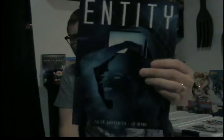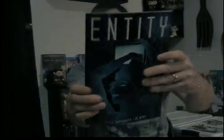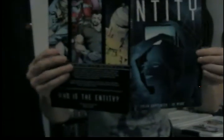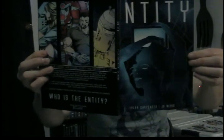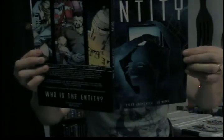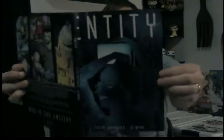Next up is a comic called Entity — this is actually a trade, a whole volume, and it's a big one with a beautiful cover. This one came with some trading cards — two main characters on them — and a business card with their stuff on the back. Entity is written by Tyler Carpenter, pencils and inks by Joe Wong, colors and lettering by Tyler Carpenter, and cover by Tyler Carpenter. There's a variant cover by Luigi Turiel — I think this might be the variant cover right here.